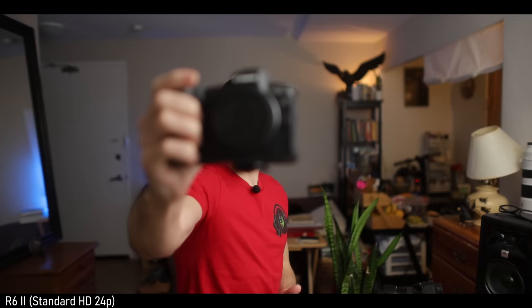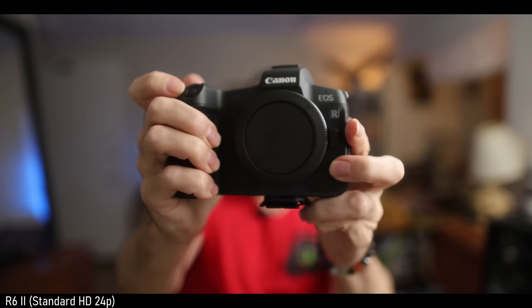Autofocus was hunting quite a bit when I did my first video. Now look at it — it's not great.